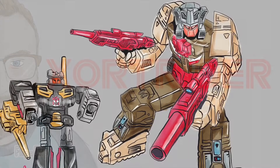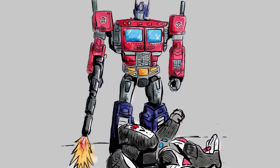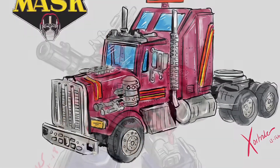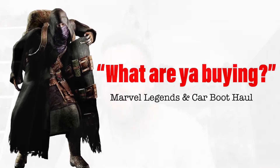Sortrider YouTube toy collection reviews. Hello everyone, Sortrider here and I thought I'd just do a quick pickup video — I've had a couple of items arrive today and I'm really excited about them.